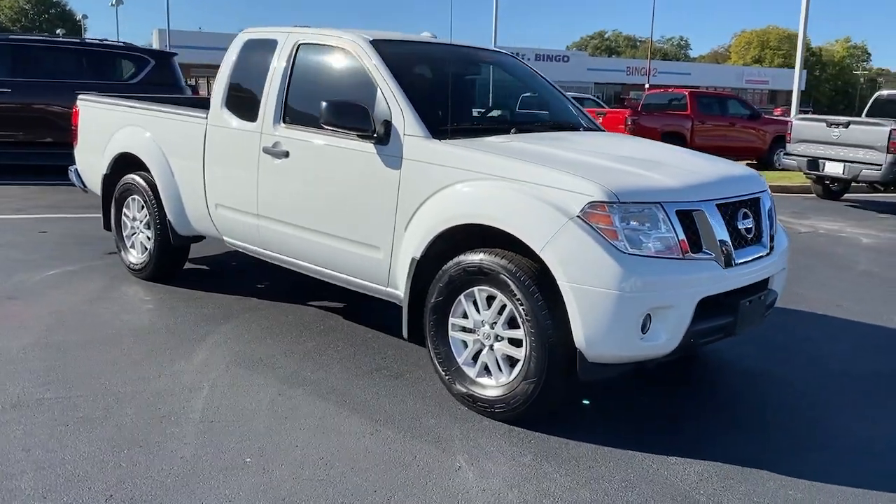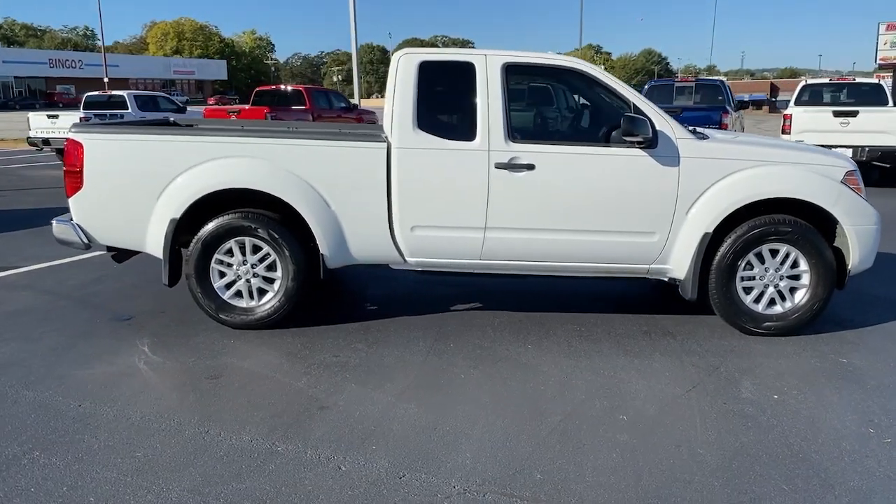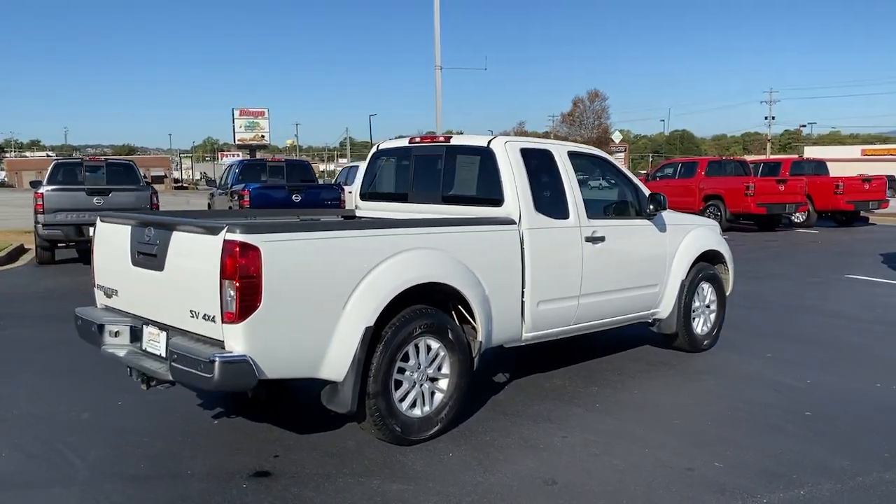You'll have love at first sight with the 2018 Nissan Frontier. With less than 45,000 miles on the odometer, this vehicle stands out from the rest.